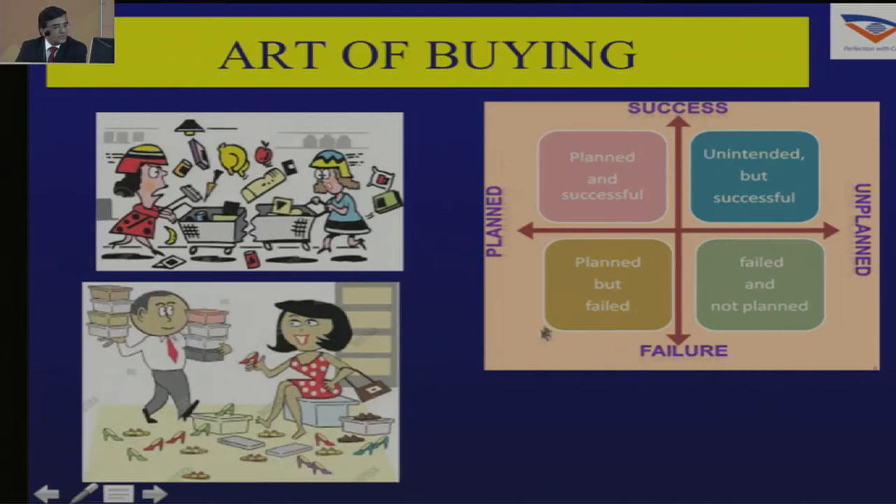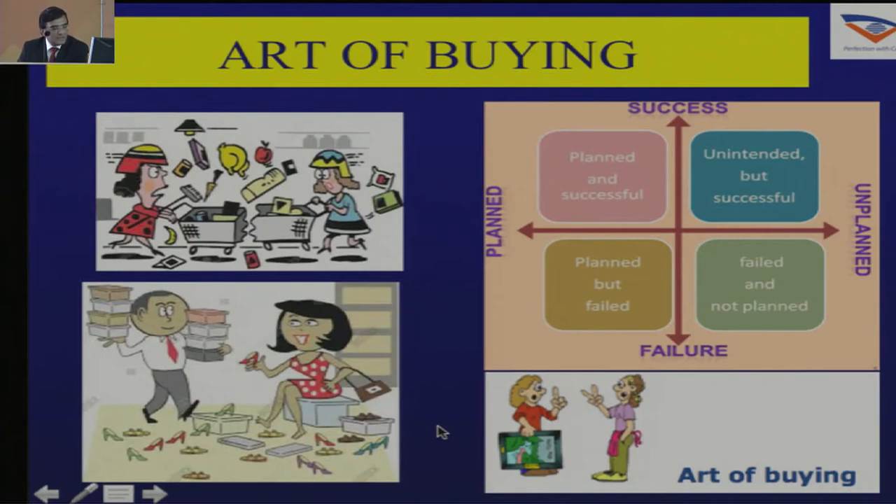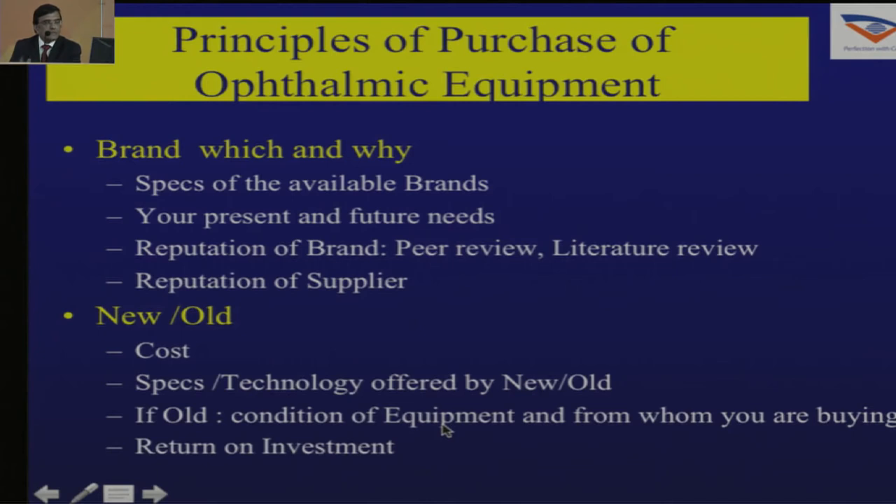Once you have decided to buy, you must evaluate the market and make your choices — like picking up the right shoe. It's important that you decide to buy the right machine and you must be able to negotiate well. You must deal with all the negotiations before you buy the equipment, not after it has arrived, as then you will probably not get a deal.